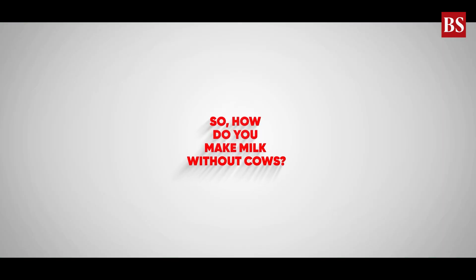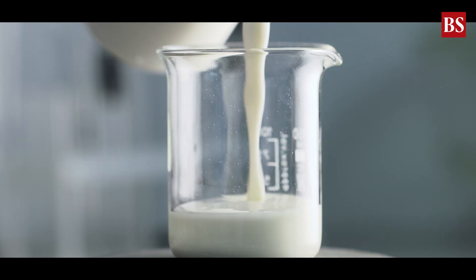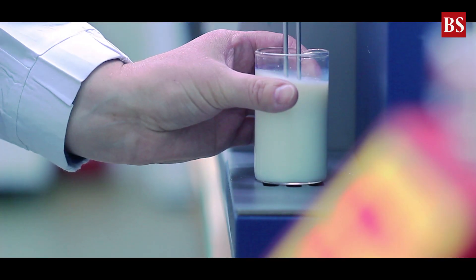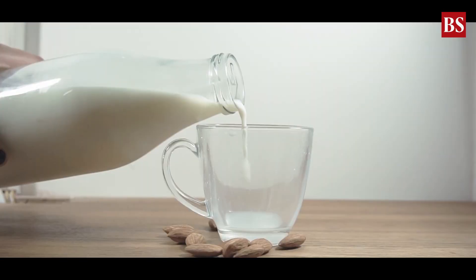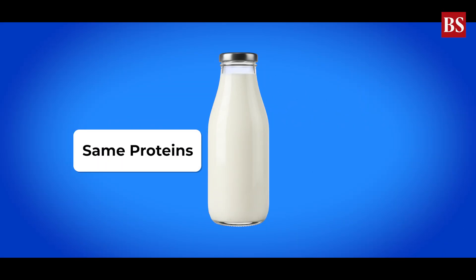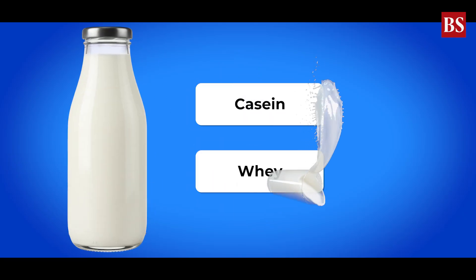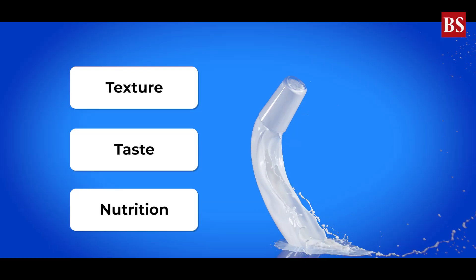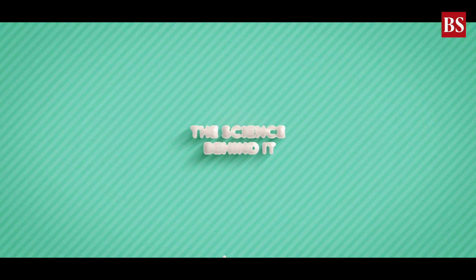So how do you make milk without cows? It's called lab-grown milk, or animal-free dairy — real dairy proteins made without animals. It's not almond, soy, or oat milk. This milk contains the same proteins, casein and whey, that give cow's milk its texture, taste, and nutrition.